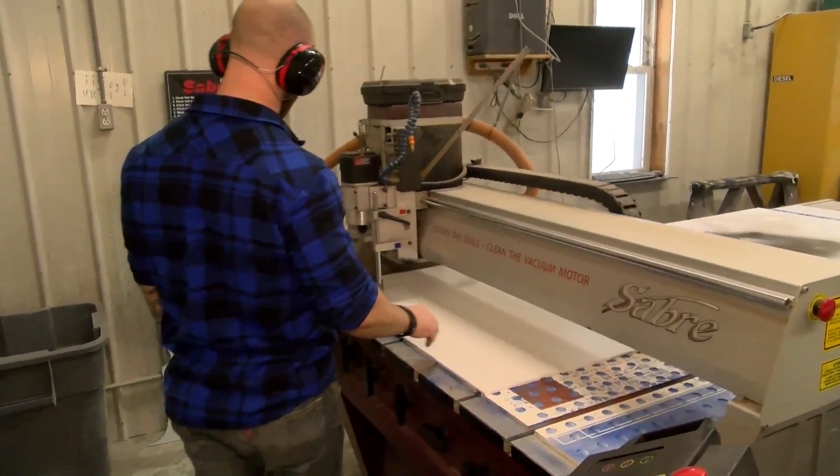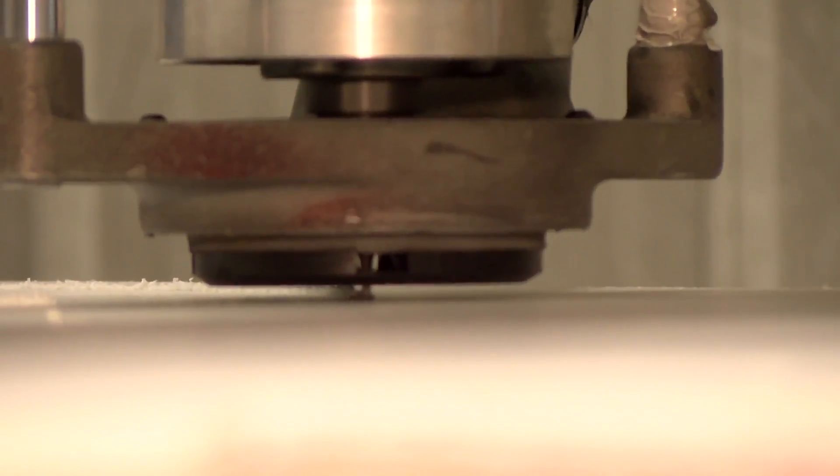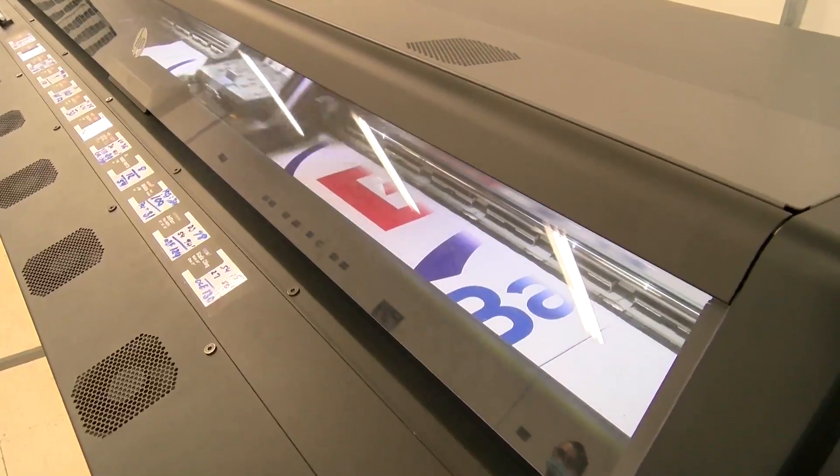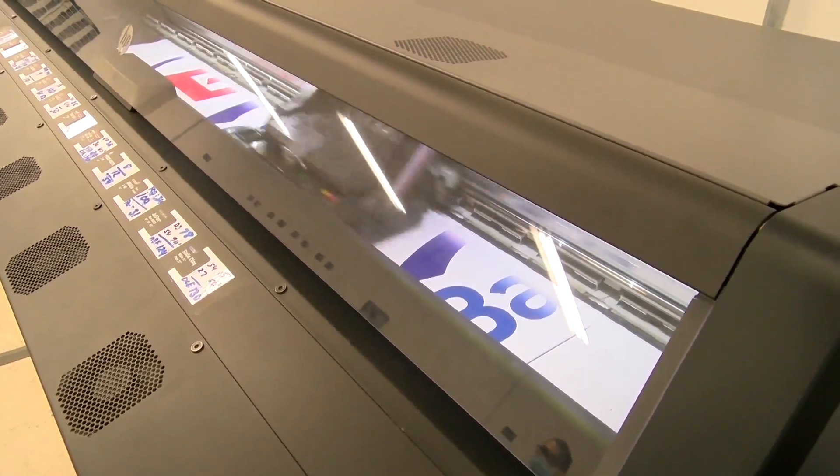Our unique advantage at Valley Signs is our in-house fabrication capabilities with a three-axis CNC router and wide format printers. We can accommodate whatever your business need might be. If you have a challenging project and need a second set of eyes — not only do we fabricate in-house, we also have expert installers that can make sure your project comes out perfect every time.